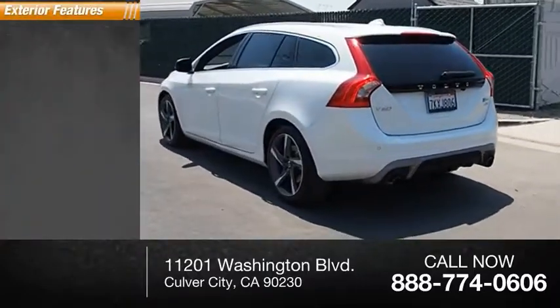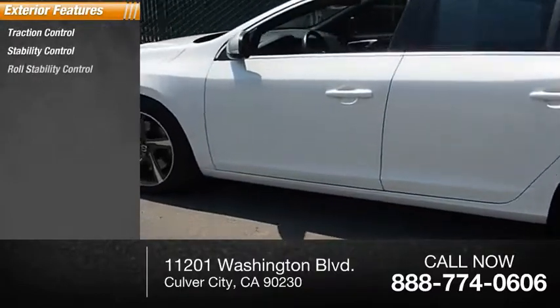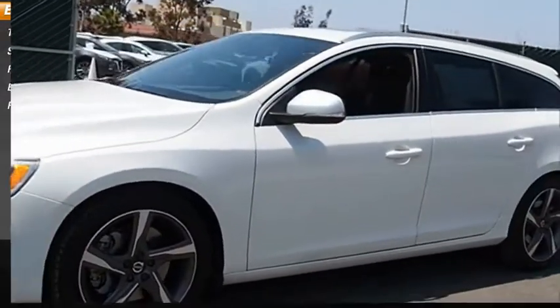Here are some of this vehicle's great options: traction control, stability control, roll stability control, braking assist, and power brakes.